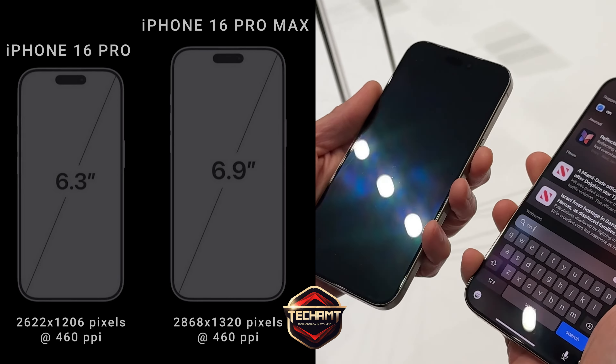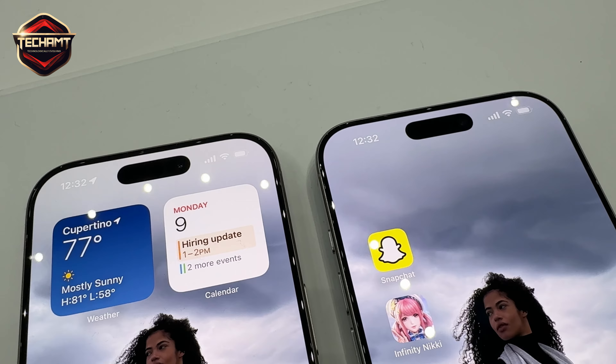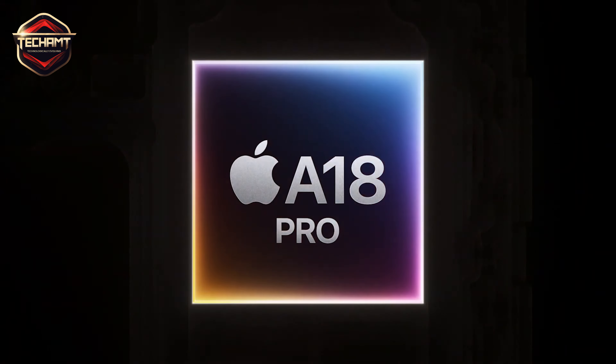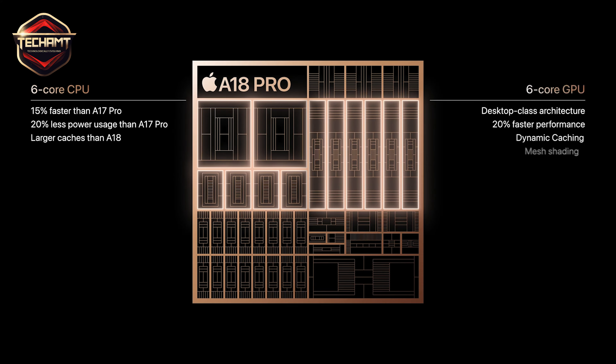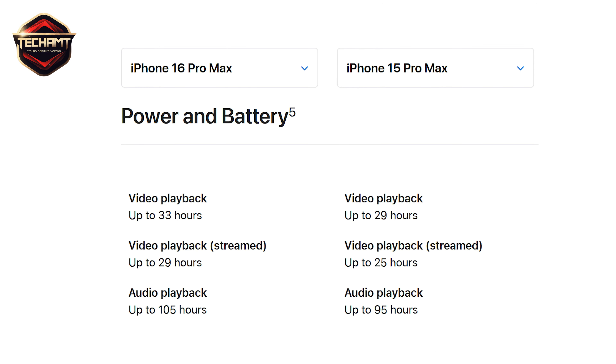These devices are bigger, but not in a way you'll immediately notice. The thinner bezels really make the difference here. Both Pro models are powered by the new A18 Pro chip, which is supposed to be a solid upgrade in terms of both CPU and GPU performance. The improved energy efficiency means longer battery life, which is always a win.